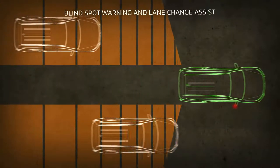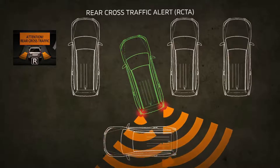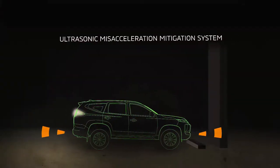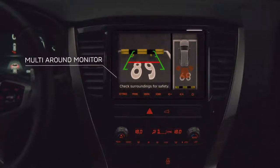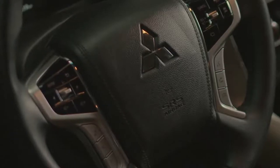Additional safety features include lane change assist, rear cross traffic alert, ultrasonic mis-acceleration mitigation system, and multi-around monitor. The Montero Sport is also equipped with seven SRS airbags.